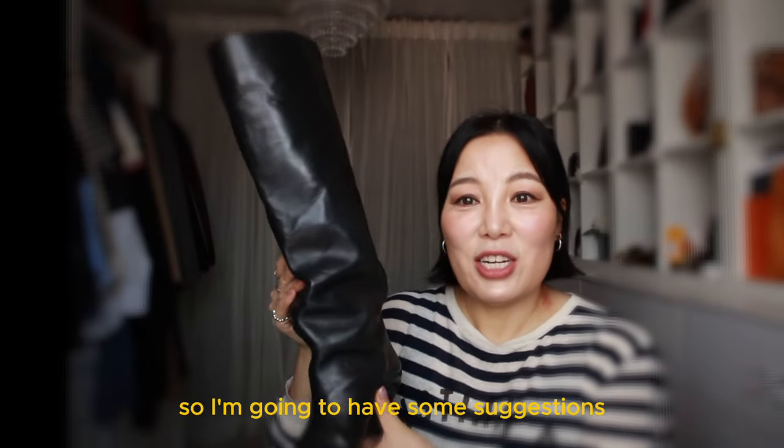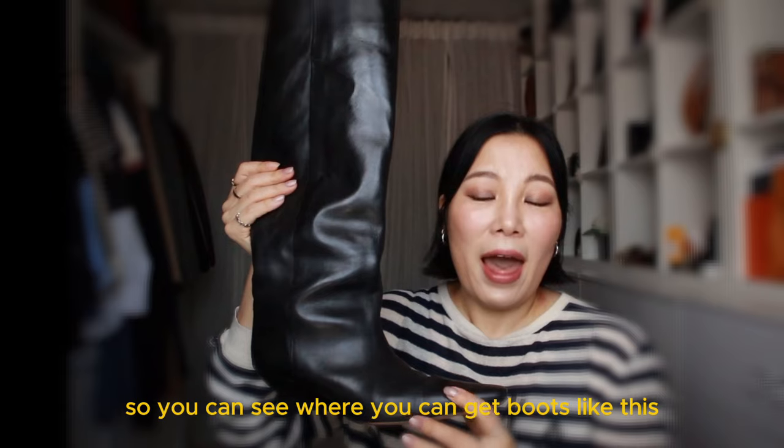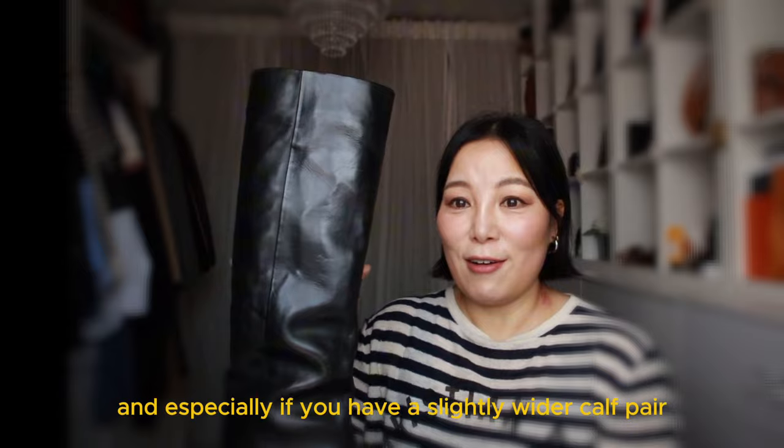I'm going to have some suggestions popping up on the screen so you can see where you can get boots like this, especially if you have a slightly wider calf.